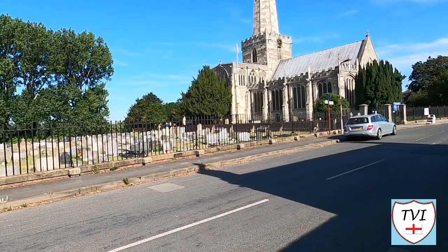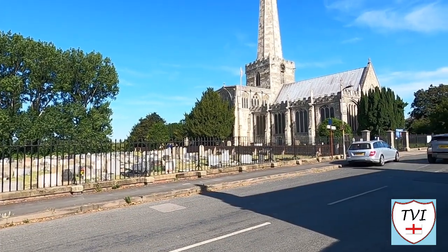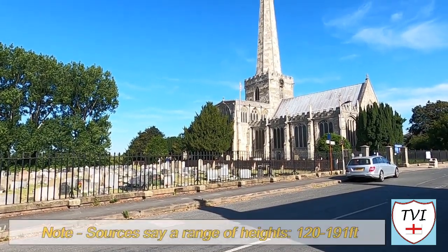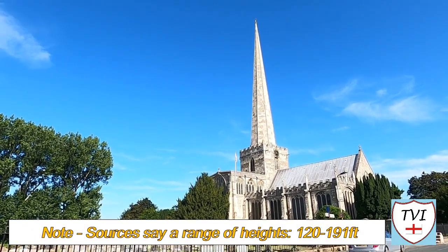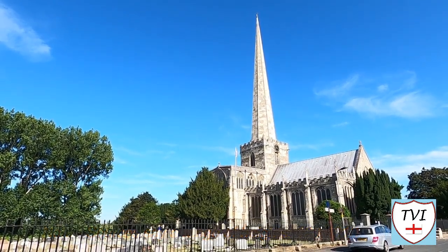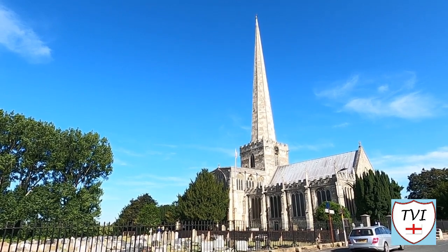Welcome back to Selby everybody on what is a glorious sunny morning, and it's this kind of morning that makes structures like that behind me look absolutely fantastic. This is a church that's got a 150 foot high spire — that's quite a large one. That's going to be both our start point and our end point as we walk around Hemingborough.